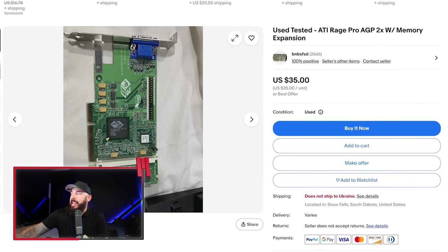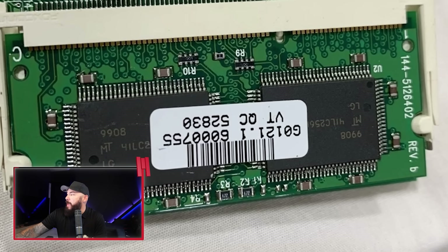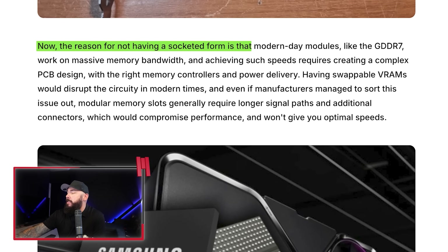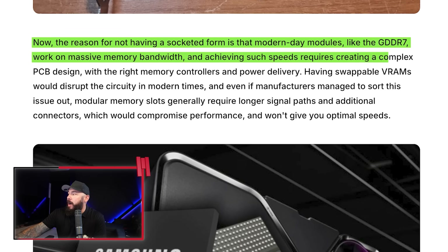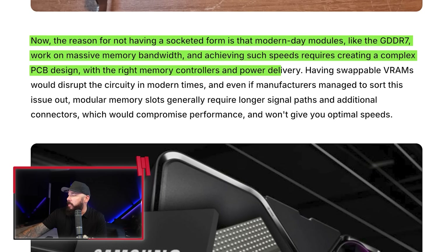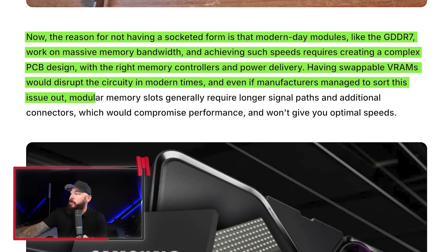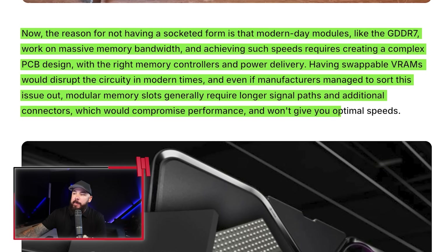Looking at eBay, there's an ATI Rage Pro — an AGP card from way back in the day that has memory expansion on it. A lot of people are wondering: if we could do it then, why can't we do it now? The reason is that modern modules like GDDR7 work on massive memory bandwidth, and achieving such speeds requires a complex PCB design with the right memory controllers and power delivery. Having swappable VRAM would disrupt the circuitry. Even if manufacturers sorted this out, modular memory slots require longer signal paths and additional connectors, which would compromise performance. The real reason: NVIDIA and AMD love selling new GPUs, so don't bank on DIY upgrades anytime soon.